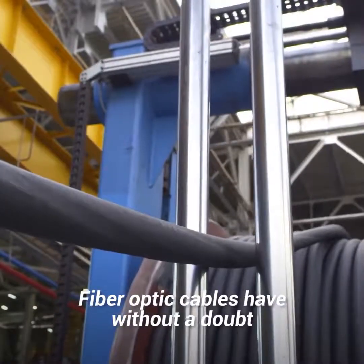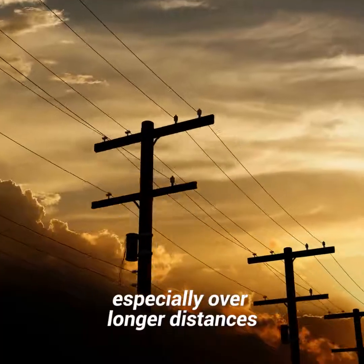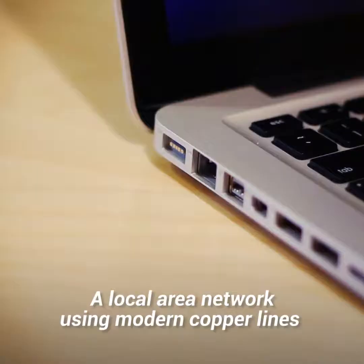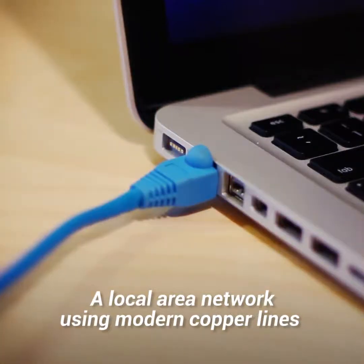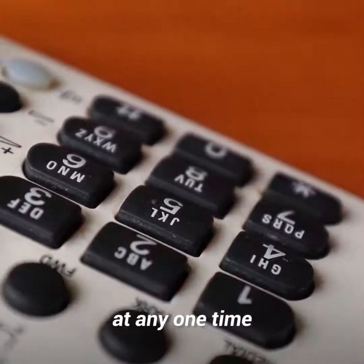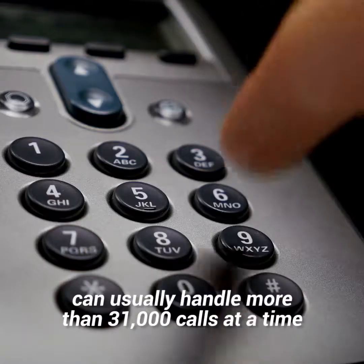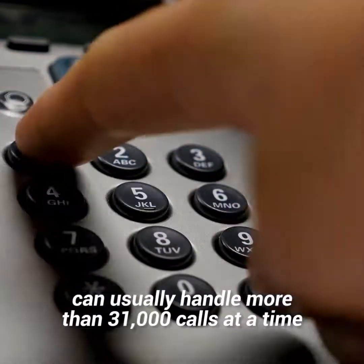Fiber optic cables have, without a doubt, the higher throughput of the two, especially over long distances. A local area network using modern copper lines can usually handle around 3,000 telephone calls at any one time. Fiber optic cables, on the other hand, can usually handle more than 31,000 calls at a time.